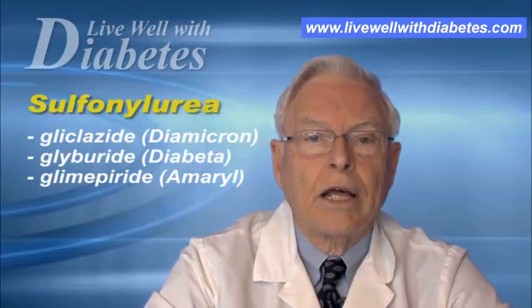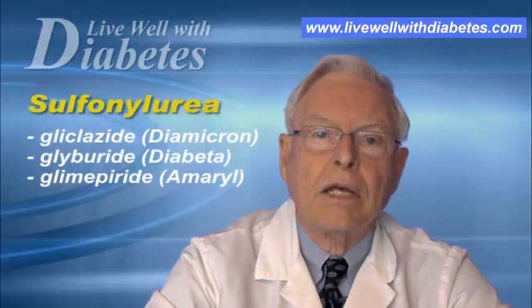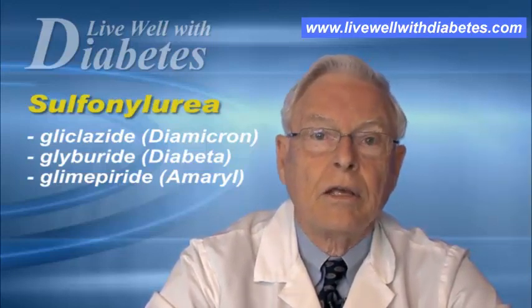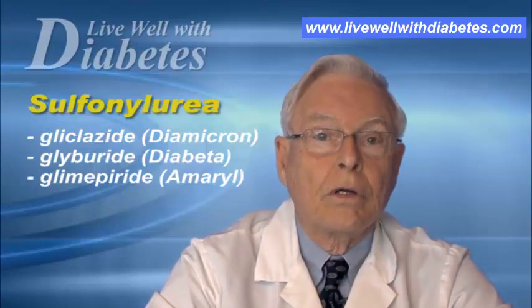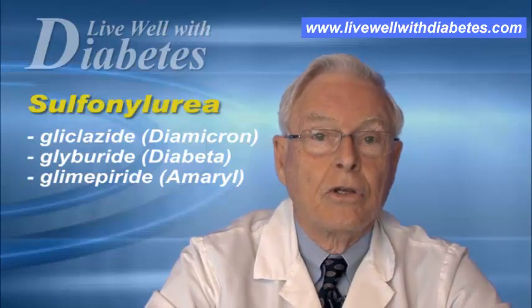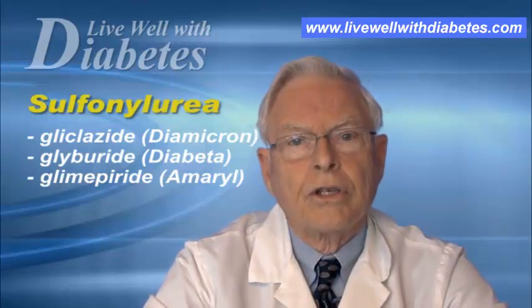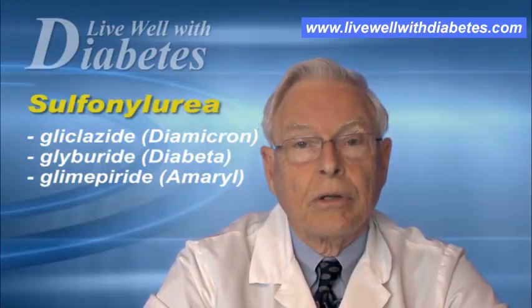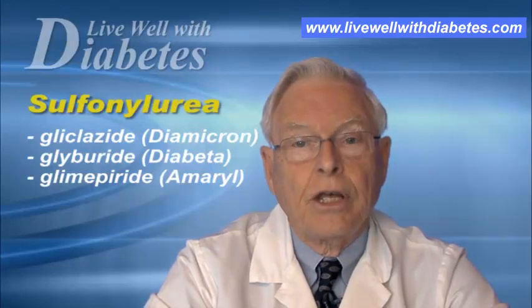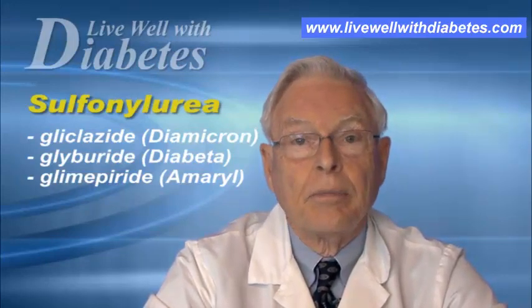The second sulfonylurea is called gliclazide or Diamicron. It can be prescribed in two different forms: an 80 milligram tablet that you take one to four tabs per day, that is two in the morning and two at night. Or its other form, Diamicron MR, which comes as a 30 milligram tablet, and you take between one and four tablets all at one time in the morning.